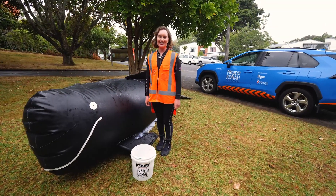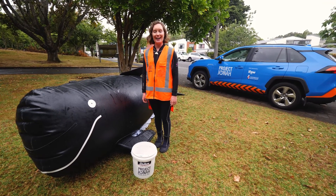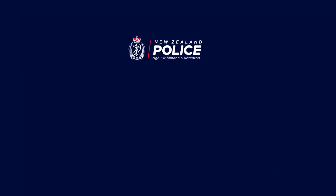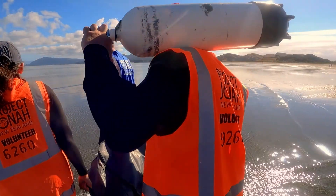The first thing you want to do is call for help. Tell an adult straight away and get them to call Project Jonah on 0800 4 Whale. If you can't remember this number, call 111 and ask for the police. They will make sure an expert will come out to help.